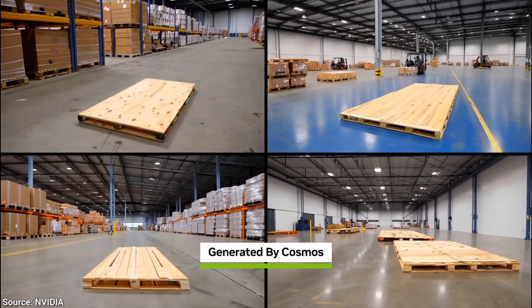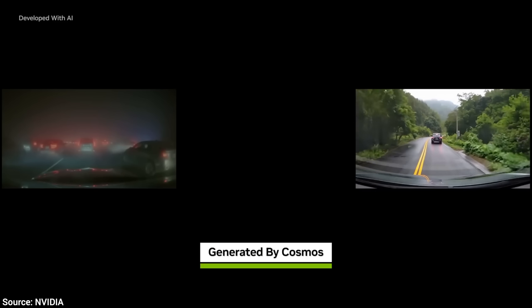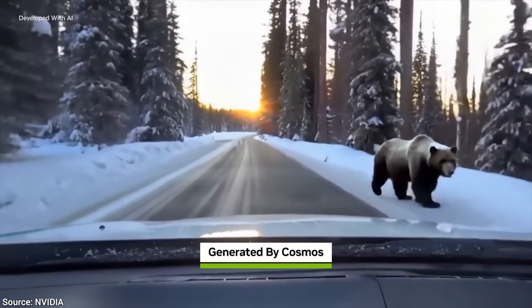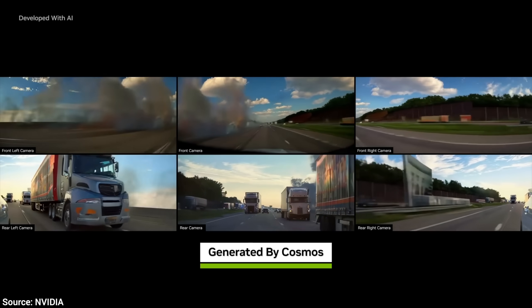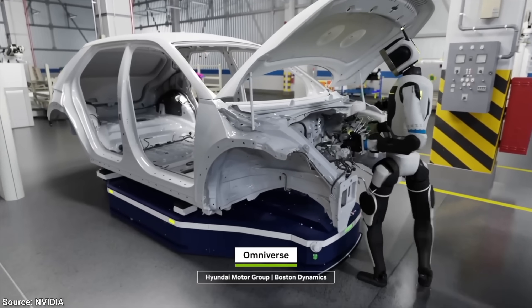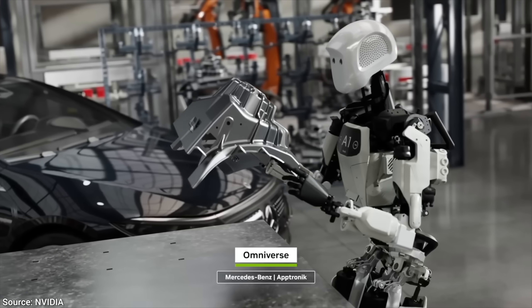Nvidia came up with a system called Cosmos where you can take a little text prompt and it will imagine a world into existence. More training data — this is the fuel that the AI needs. However, not so fast. This is not nearly enough to train a competent robot. We need something more.